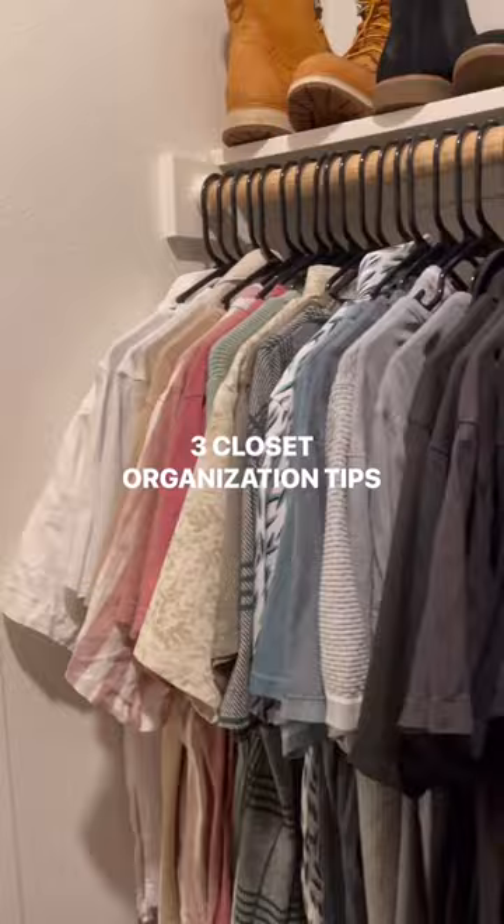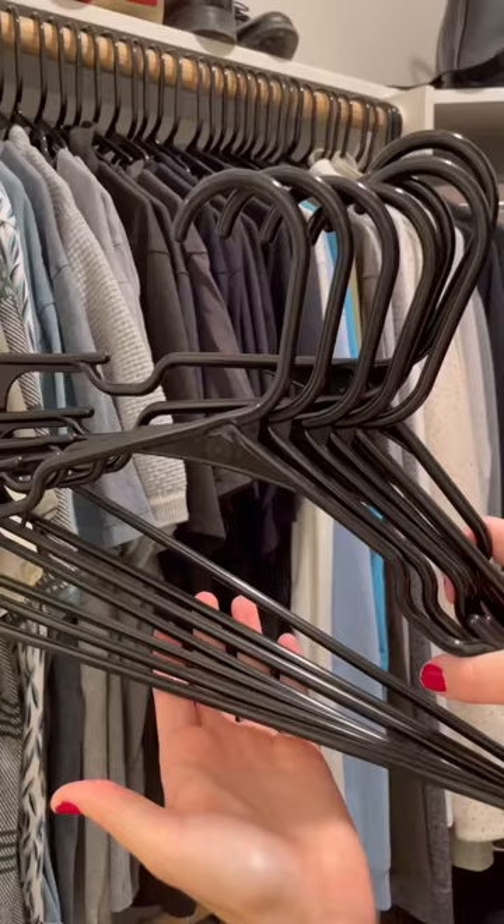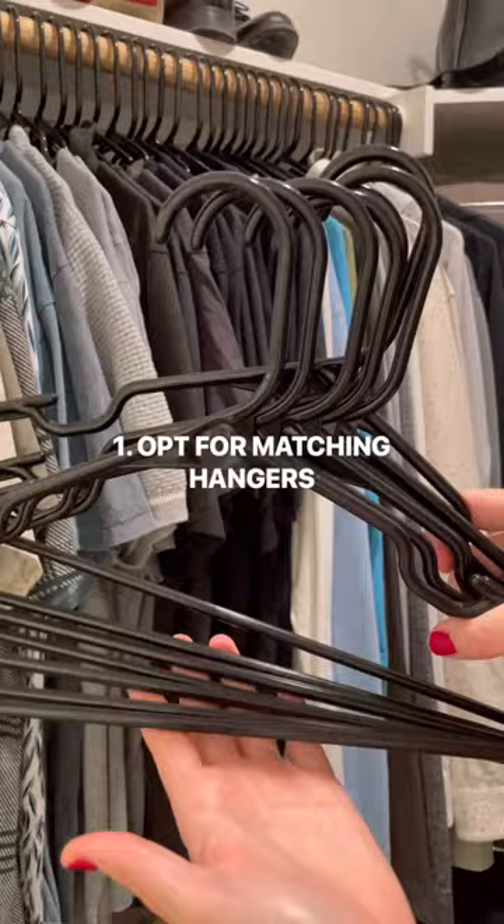Three tips for keeping your closet neat and organized. First, you want to opt for a set of matching hangers, whether you prefer plastic or velvet. Having a set of matching hangers will ensure that everything looks uniform.